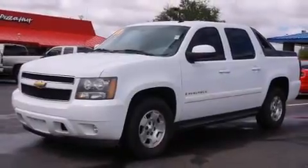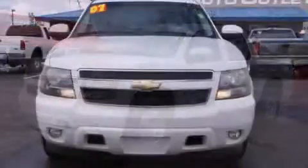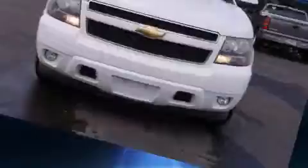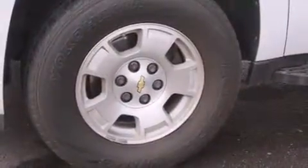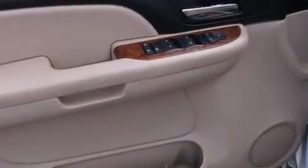Additional features include a front bench seat, fully automatic headlights, a tonneau cover, and cruise control. A premium sound system with six speakers provides you and your passengers a sensational audio experience.